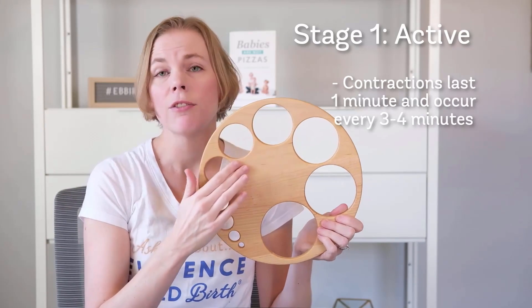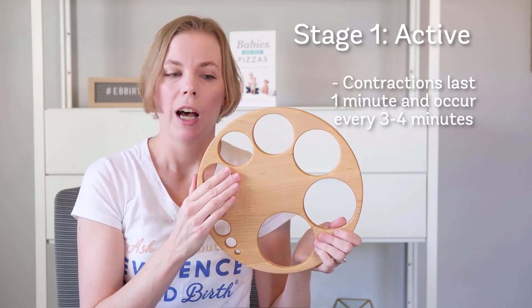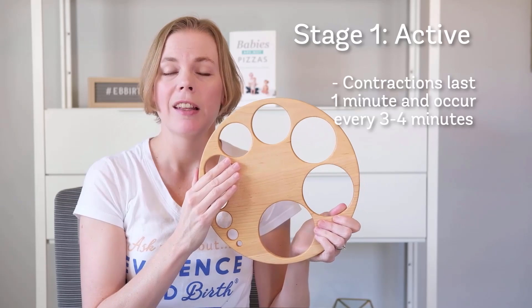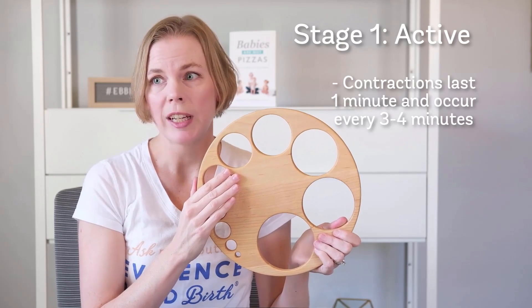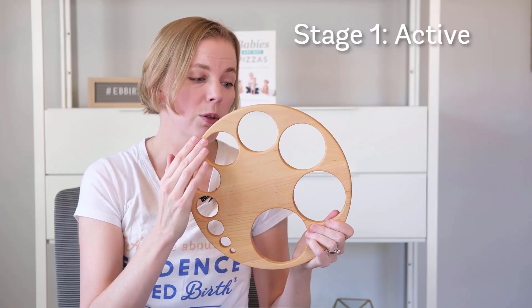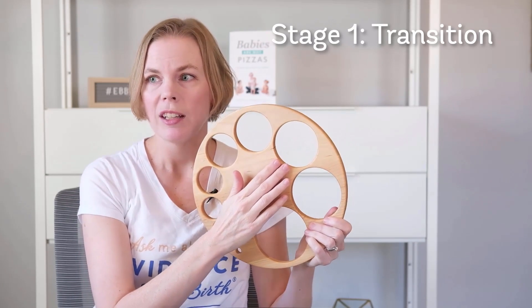Once you get to the active phase, you're going to be experiencing a contraction or wave that lasts about one minute — about 60 seconds long — and they're occurring every three to four minutes. With active labor, you're going to move on to seven and eight centimeters.